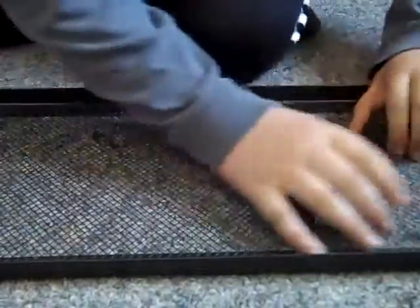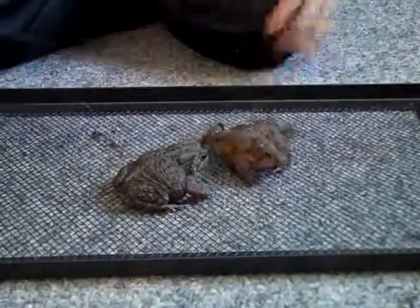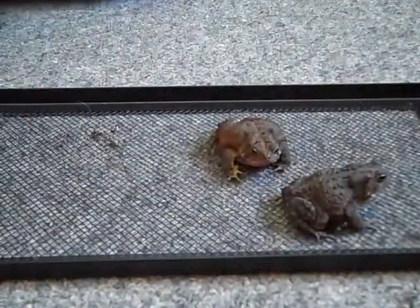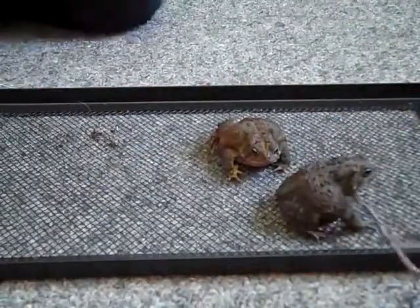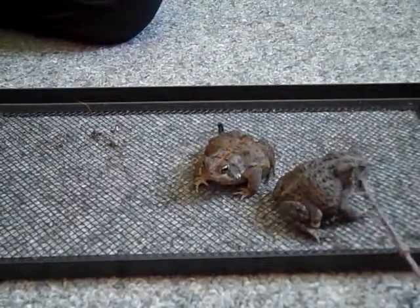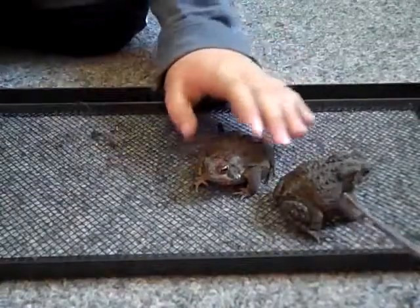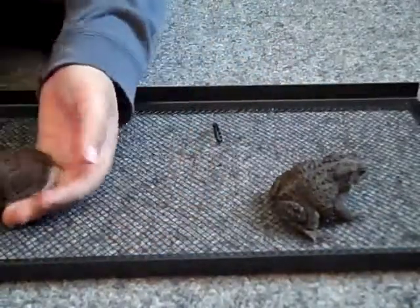This is another episode of Reptiles and Amphibians. Today I have two full-grown American toads. That stick is Nathan575650 — anyways, these two are American toads. This is a female. Her name is Mump.